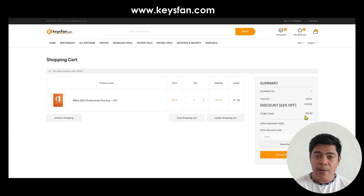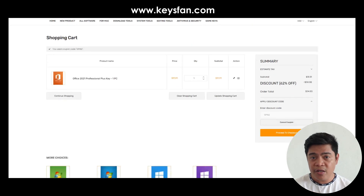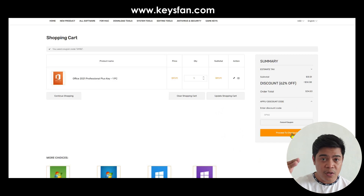If you're buying Office use GPI62, and if you're buying Microsoft Windows use GPI50. Apply the discount and you will get a 62% discount, bringing the price down to $34 from $91.